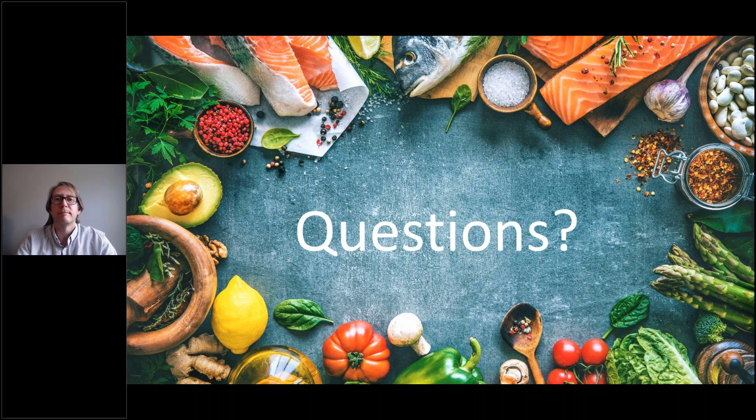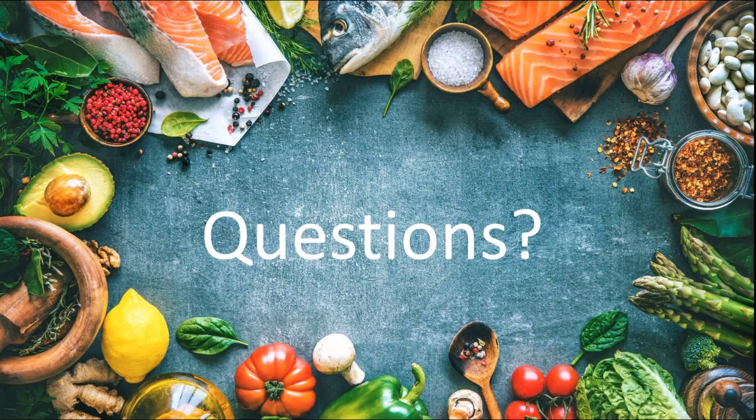That's all the time we have for questions. Thanks again so much, Casey, for sharing your time and expertise today. It's clear the audience found this information very useful and interesting. Thanks everybody for joining. We look forward to seeing you at the next event.